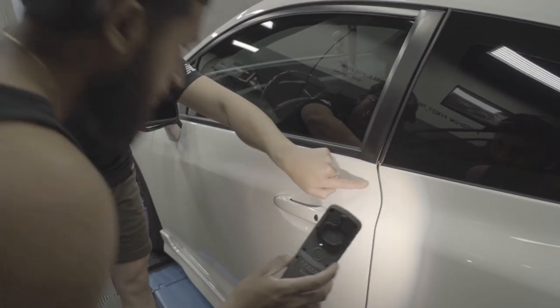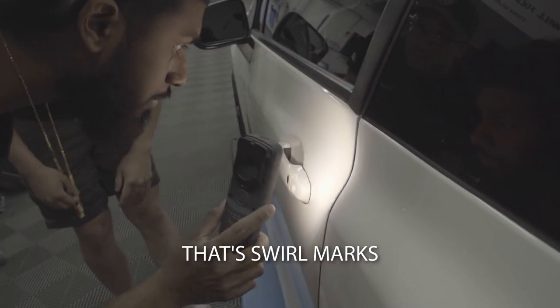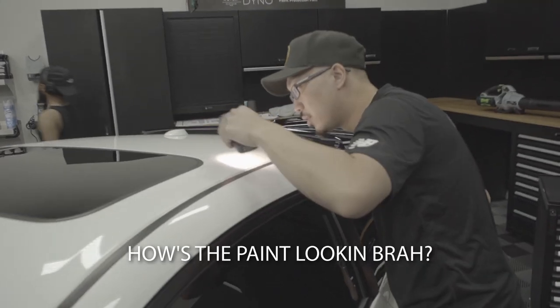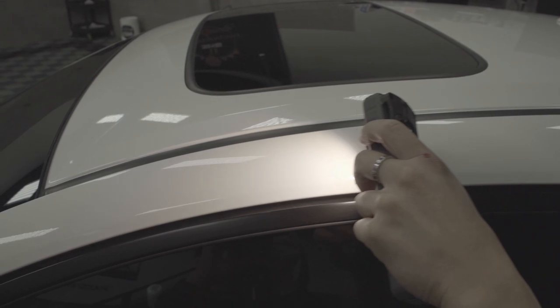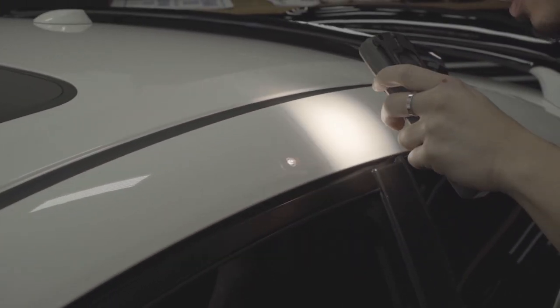You see here? All this little circular action here? That's swirl marks. Marring is when you have, like, a straight, not really deep scratch. How's the hood looking? Mint — well, not mint, but it's nice enough to do a one-stage instead. Yeah, he kept really good care of the car.